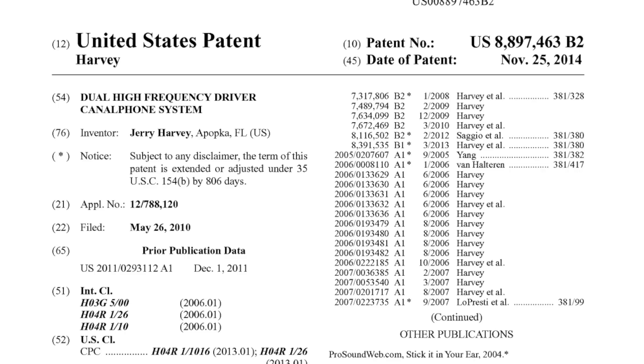To the best of my knowledge, he was the first to do quad stacked armatures, too. In fact, he was recently granted a patent for his invention of the dual high-frequency canal phone system. Jerry was the first to implement active crossovers for in-ear monitors, and is the inventor on the patent on that.